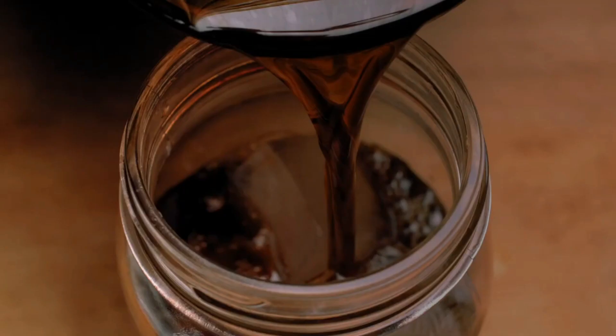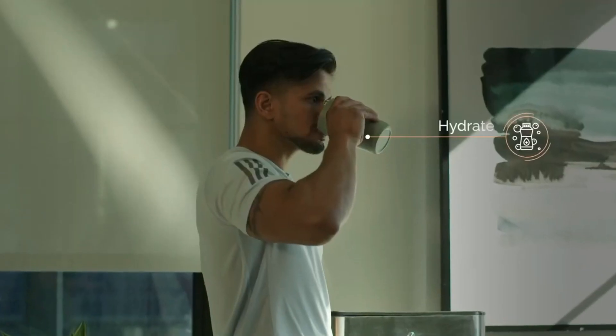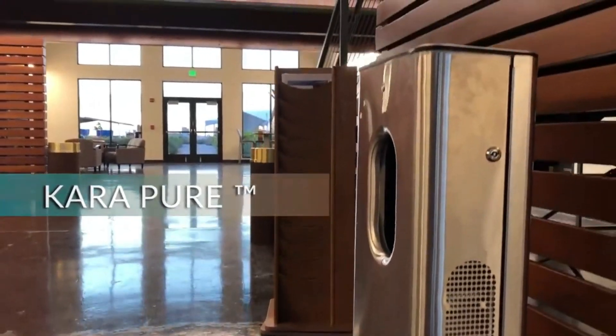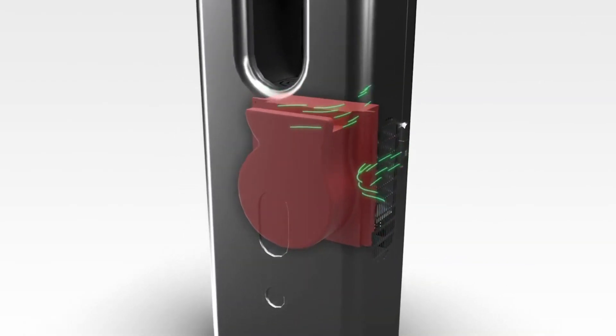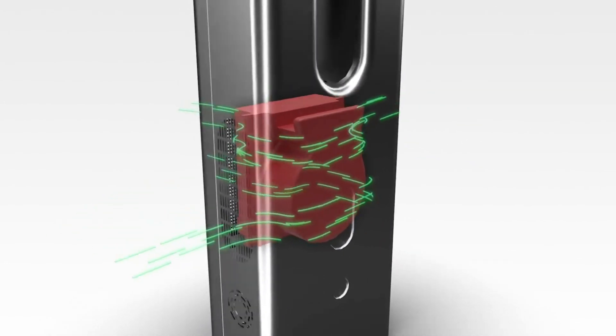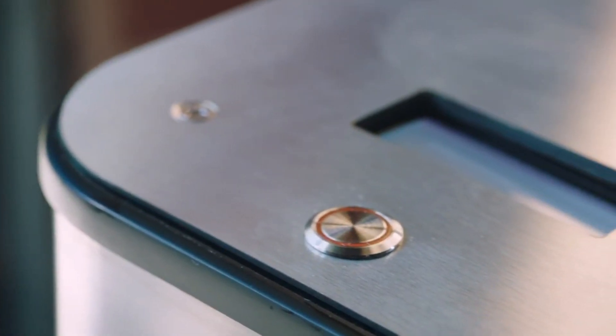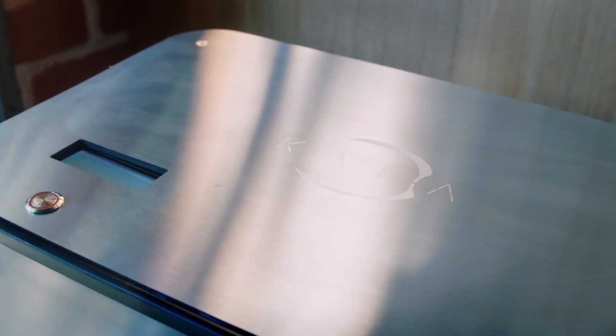Want youthful-looking skin? Drink more water, say the creators of this generator. The integrated UV sterilizer guarantees water purity, and as a bonus, the device purifies the air in your surroundings, trapping harmful substances in specialized filters while maintaining optimal humidity levels. Stay hydrated, stay healthy, and enjoy the luxury of clean water with this innovative generator.